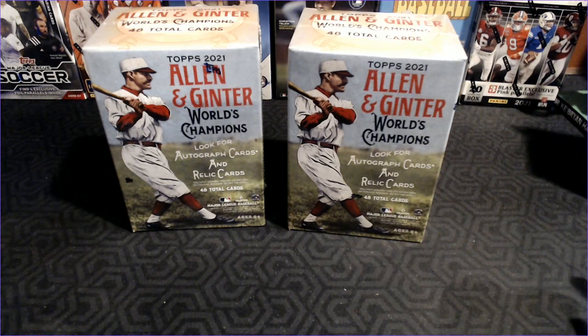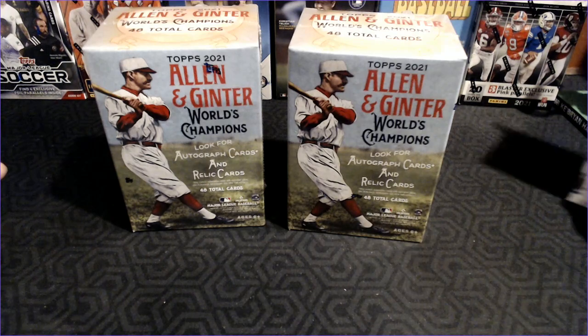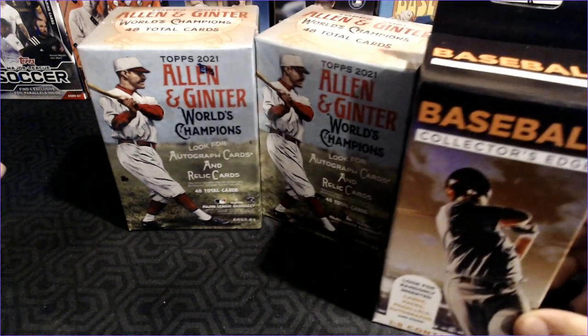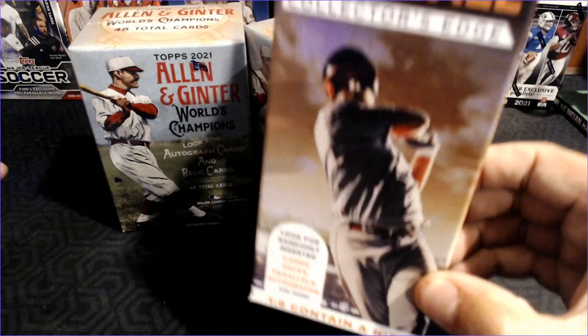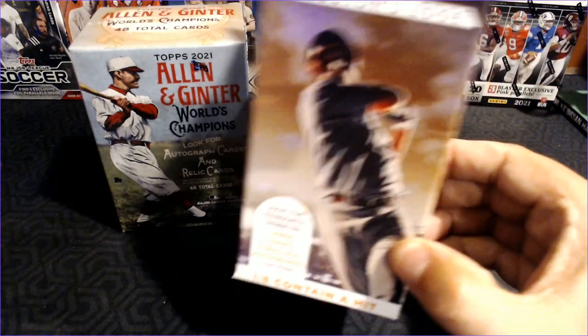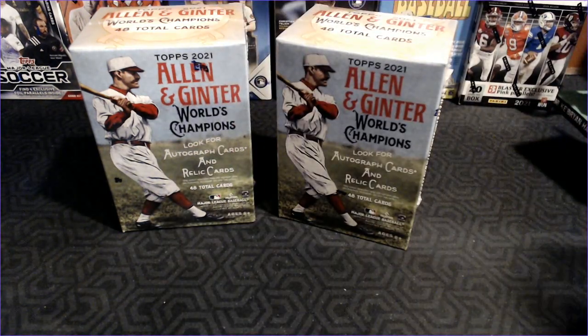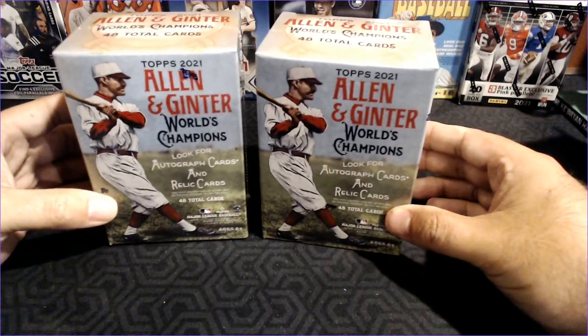Hey Cards fans, Barry Kay with Cards for Days. I'm always excited when there's new releases in the baseball card world, but that is really overshadowed by this — I have not seen a Fairfield box in the wild in many months. We're not going to open that today, but instead we are going to look at the newest release, Allen and Ginter.